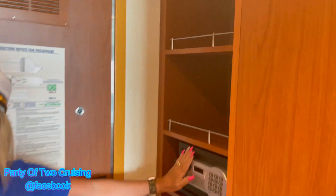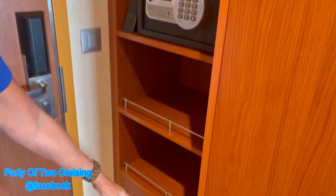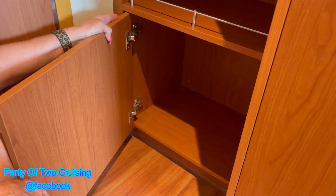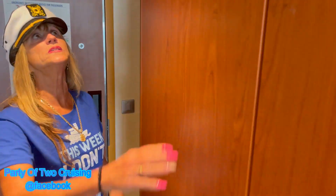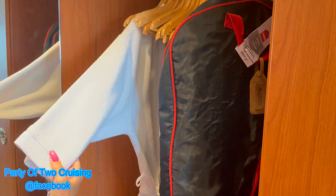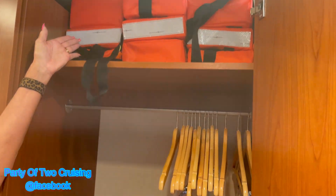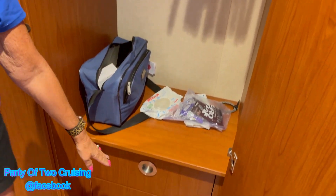We have the shelves here with the safe, which we always use — it's very handy. Down here they don't have drawers, they actually have a whole cabin area so you can put things down there. You have the two double closets here which come with the robe, and it already has your drinking glass right here.